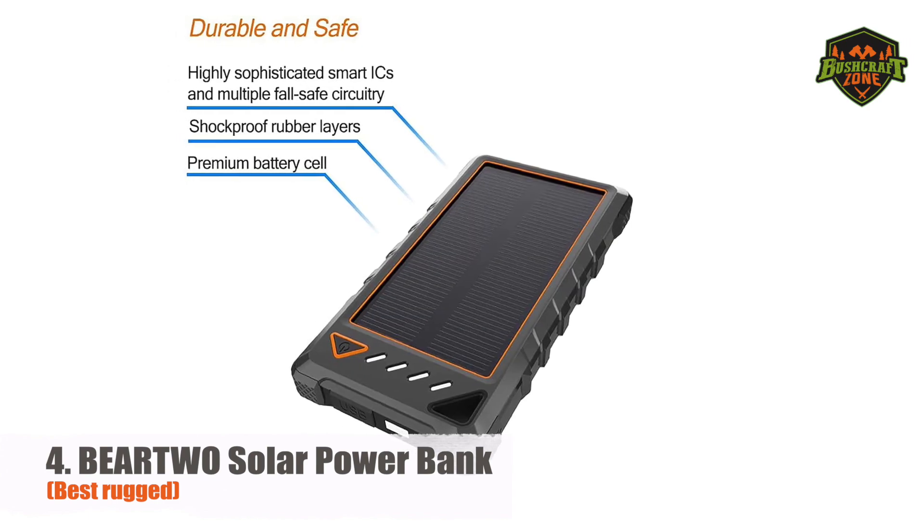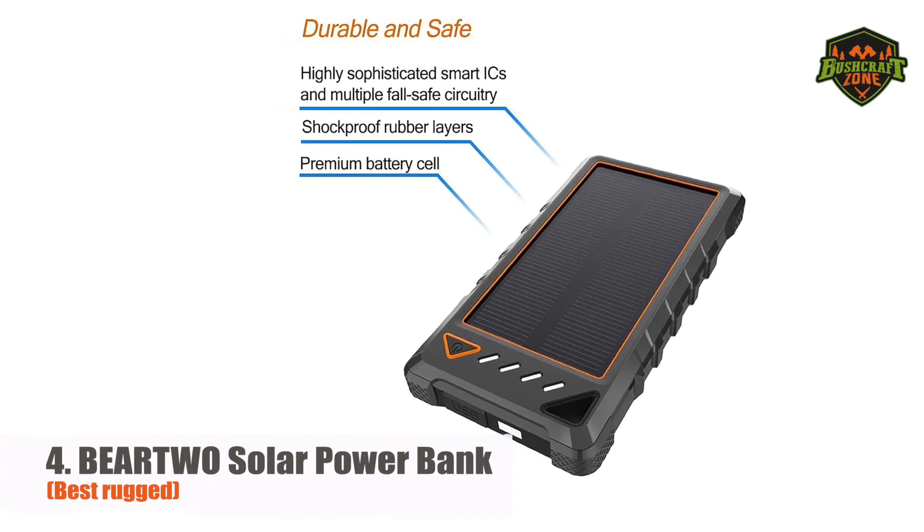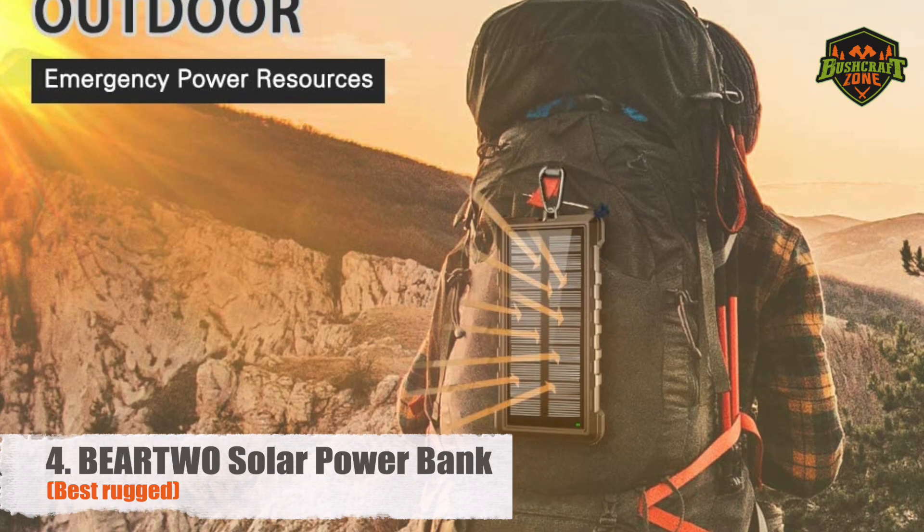It's not perfect, however. It takes a full 10 to 13 hours to charge. You can use solar power as an emergency, but you'll eventually need to find a charging outlet.